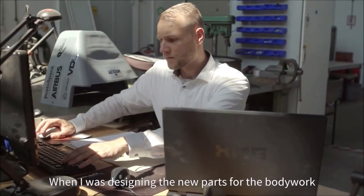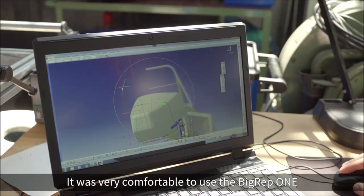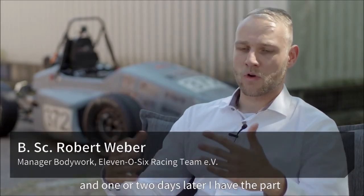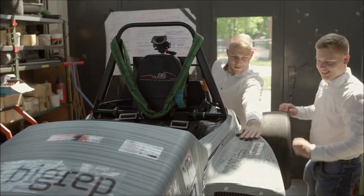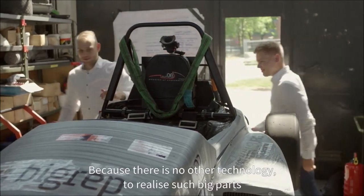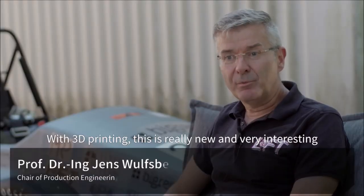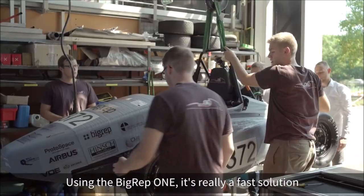When designing the new parts for the bodywork, it was very comfortable to use the BigRep One. I designed a part and one or two days later I have the part in hand. There's no other technology to realize such big parts by 3D printing — this is really new and very interesting.